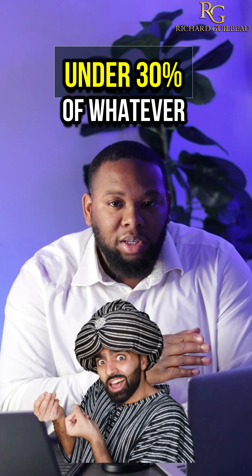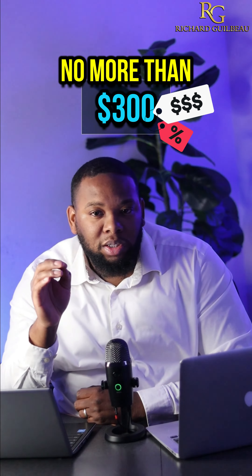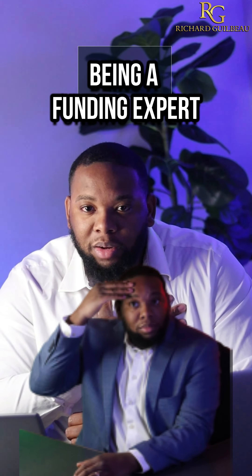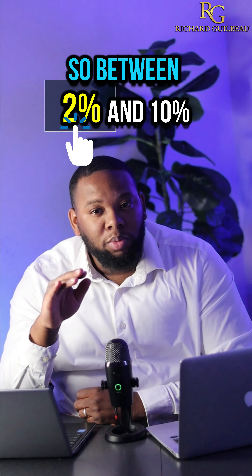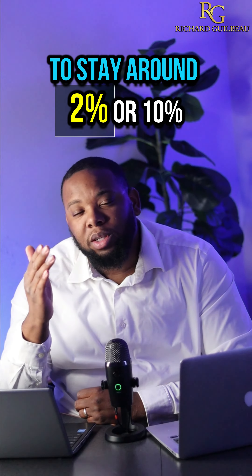So if you have a thousand dollar card, you want to spend no more than three hundred dollars reported on your credit profile. But being the funding expert, I'd say you don't want more than ten percent. Between two percent and ten percent you can actually see a positive increase in your scores — I personally prefer you stay around two to ten percent.